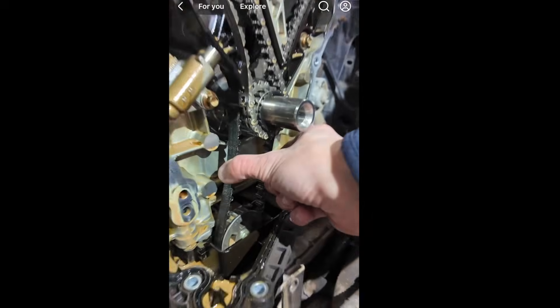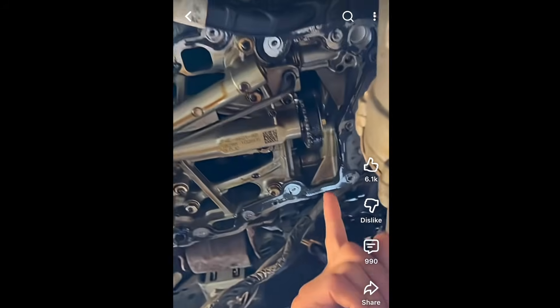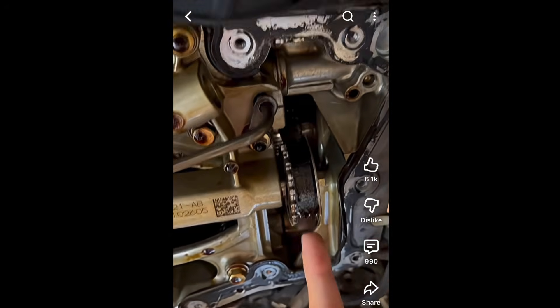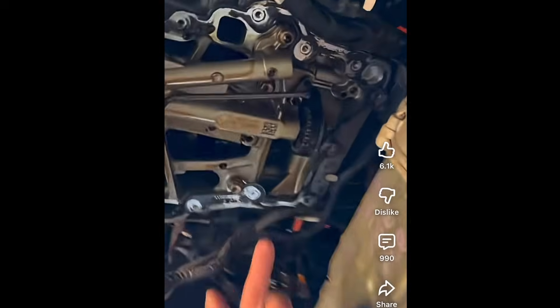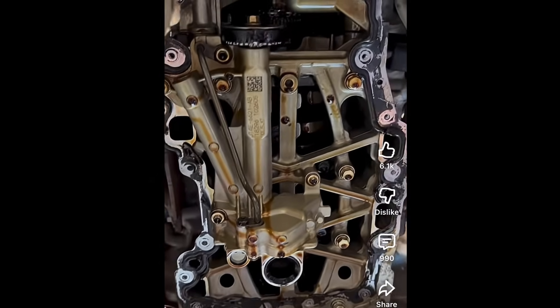However, I believe there is one item that needs addressing on this engine, and that is the wet belt driven oil pump. The reason why Ford went to a wet belt design for the oil pump was to reduce fuel consumption and to also reduce engine noise, but in doing so, have they actually reduced the longevity of the engine itself?